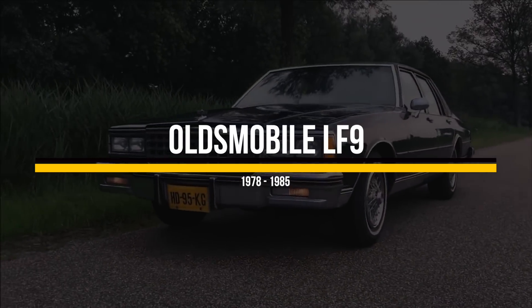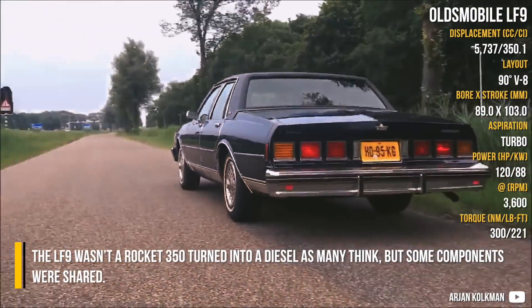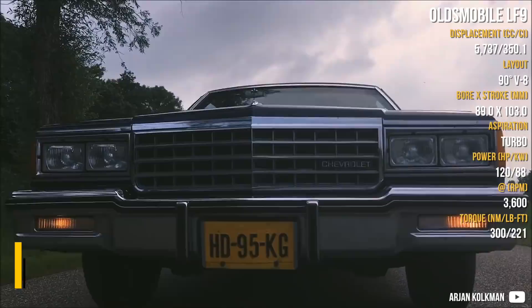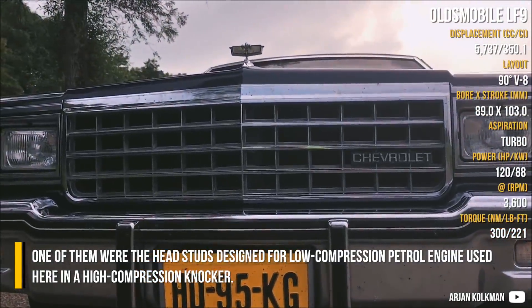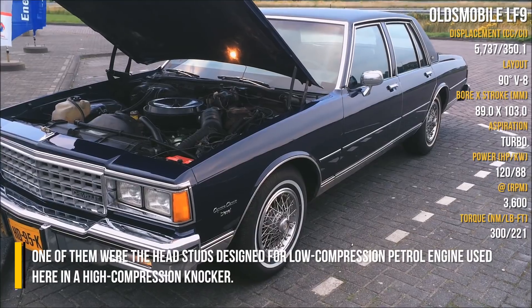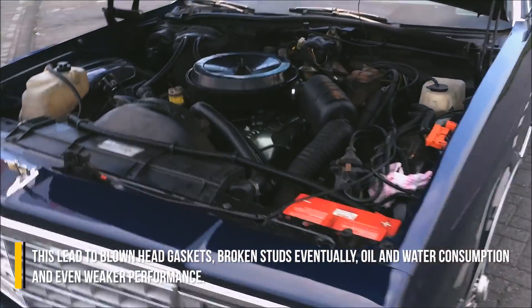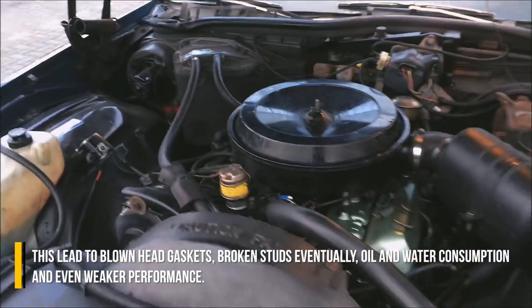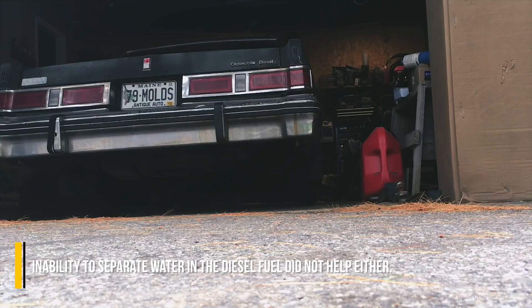Oldsmobile LF9. The LF9 wasn't a Rocket 350 turned into a diesel as many think, but some components were shared. One of them were the head studs, designed for a low-compression petrol engine, used here in a high-compression diesel. This led to blown head gaskets, broken studs eventually, oil and water consumption, and even weaker performance. The inability to separate water in the diesel fuel did not help either.